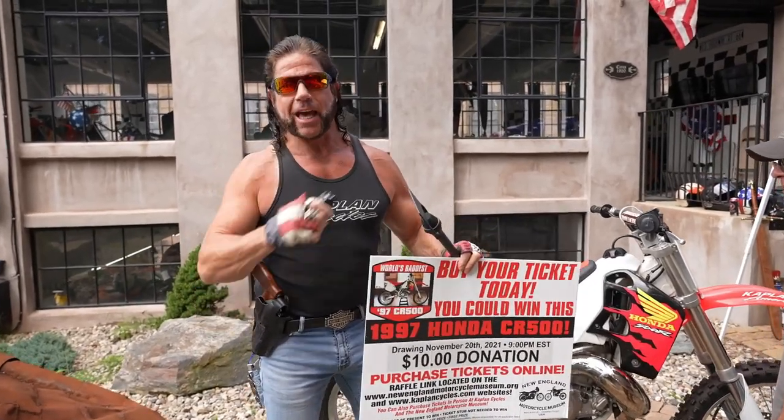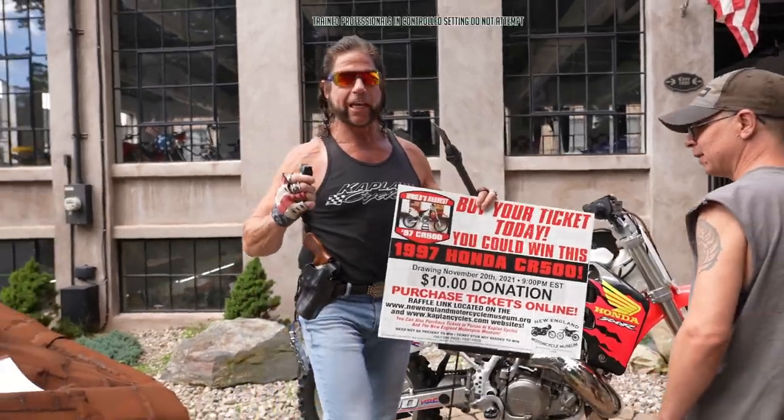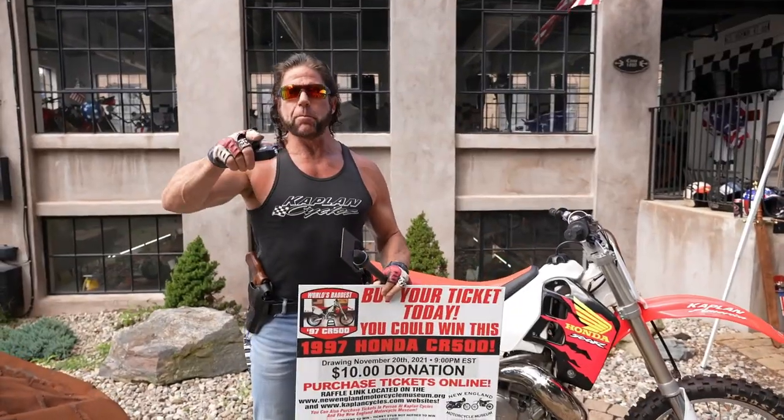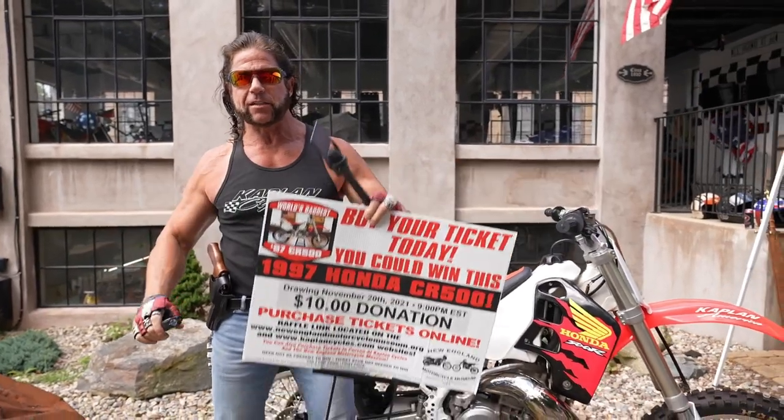I'm Kaplan America. Welcome to this month's auction at Kaplan Cycles. Buy a raffle ticket today for ten bucks, subscribe to the channel. If you want to see your bike in the next Kaplan Cycles auction, give us a call. We'll buy your whole collection or one bike anywhere in the United States. Subscribe today.